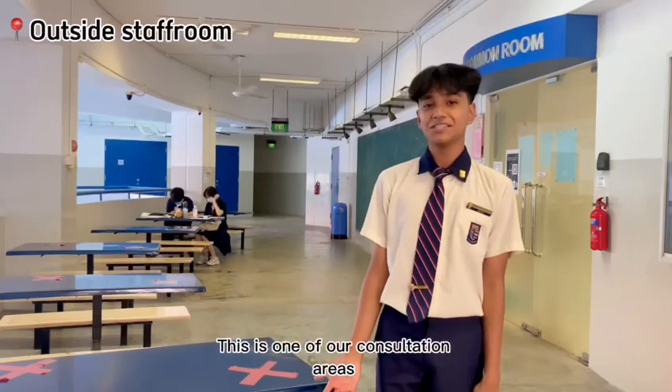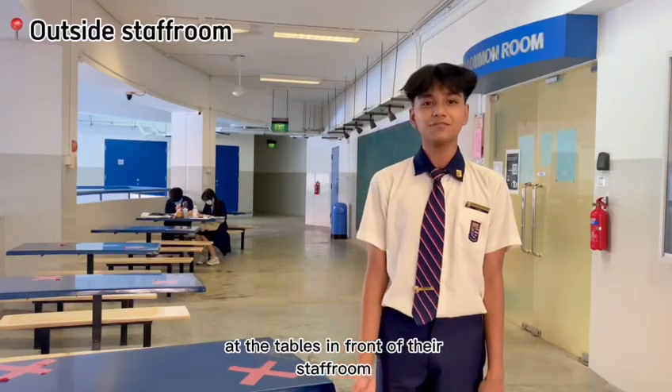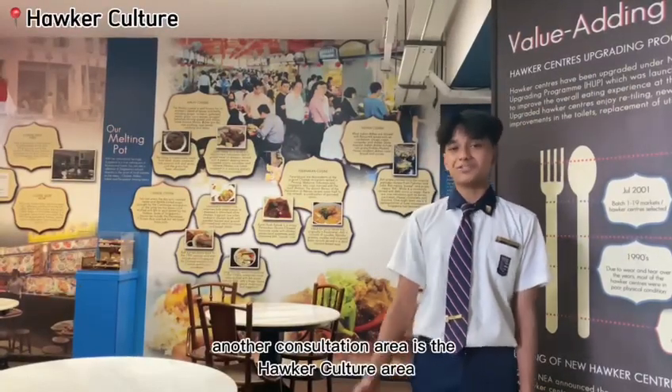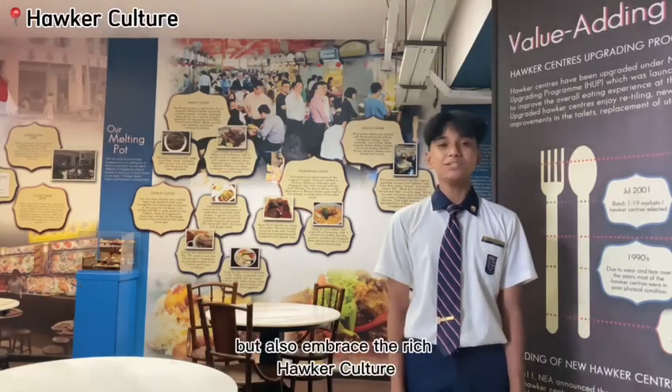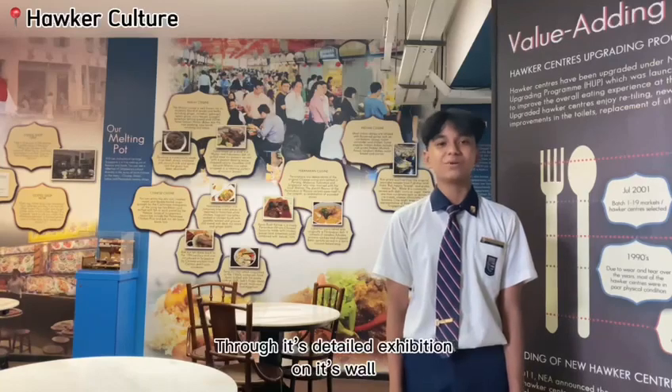This is one of our consultation areas where students can consult their teachers at the tables in front of the school. Another consultation area is the Hochul Culture area, where students can visit and also embrace the rich Hochul Culture Singapore has to offer through its detailed exhibition.